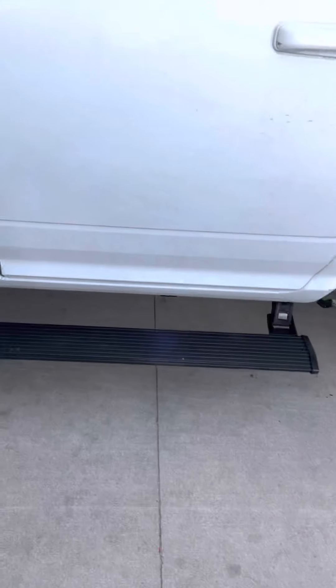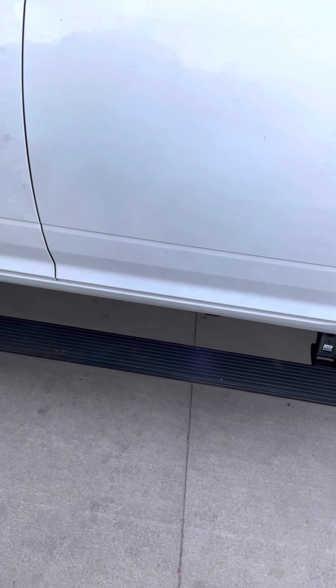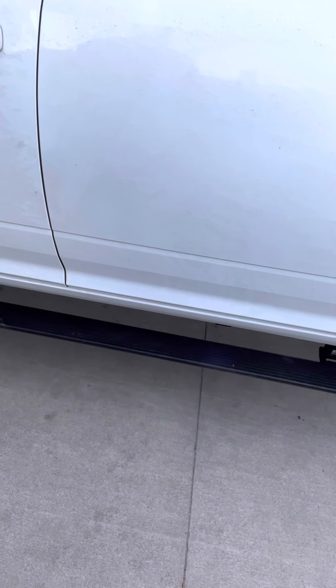Once the customer hops back up into the truck and closes the door, they retract — because stationary steps can sometimes hit foreign objects, especially if you're going over crazy terrain. Getting them up under the truck as much as possible is ideal.